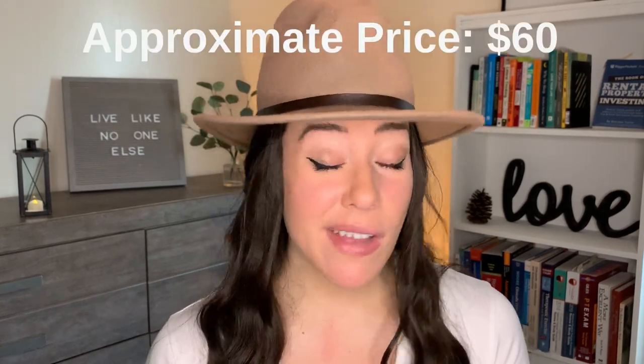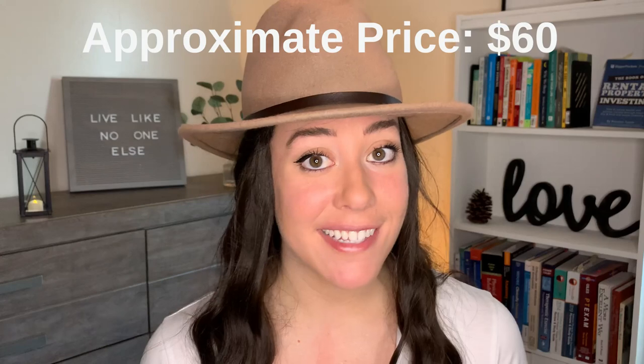The third item you don't want to miss is your makeup and hair trials. When I got my hair and makeup trial it was around $60 just for the trial itself.